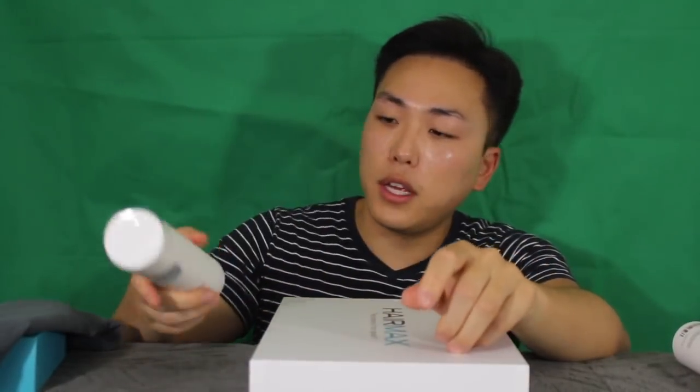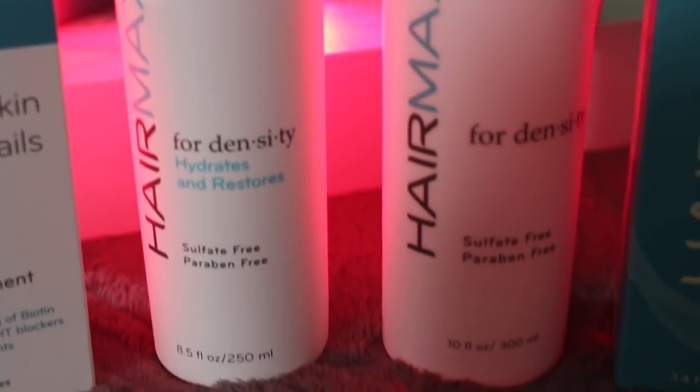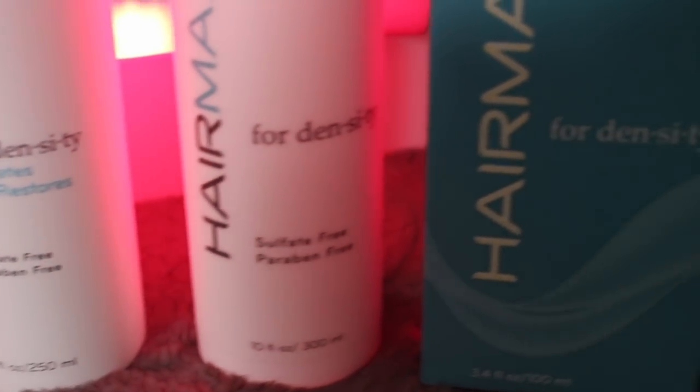It also came with this shampoo, which is sulfate-free and paraben-free, since a lot of shampoos nowadays contain chemicals that might accelerate hair loss. It also has a conditioner, which is also sulfate- and paraben-free. We also have a hair, skin, and nails dietary supplement with Biotin 2500 MCG, which helps with maintaining healthy hair.